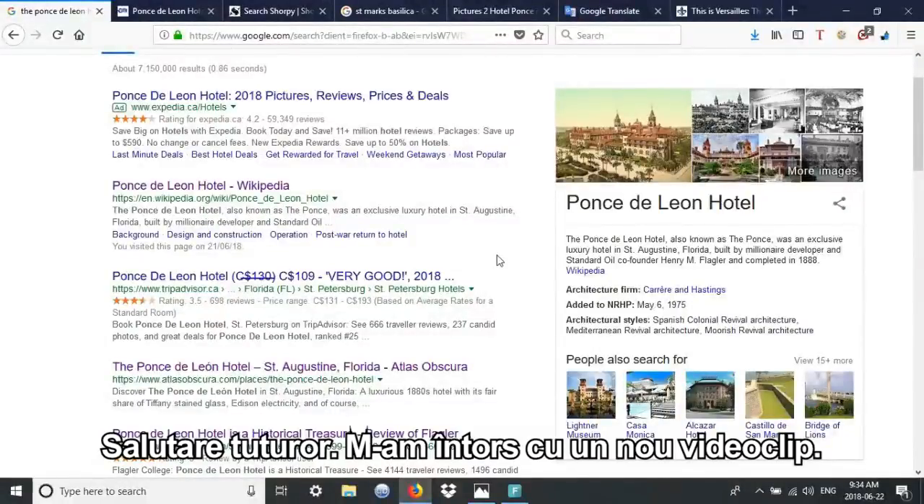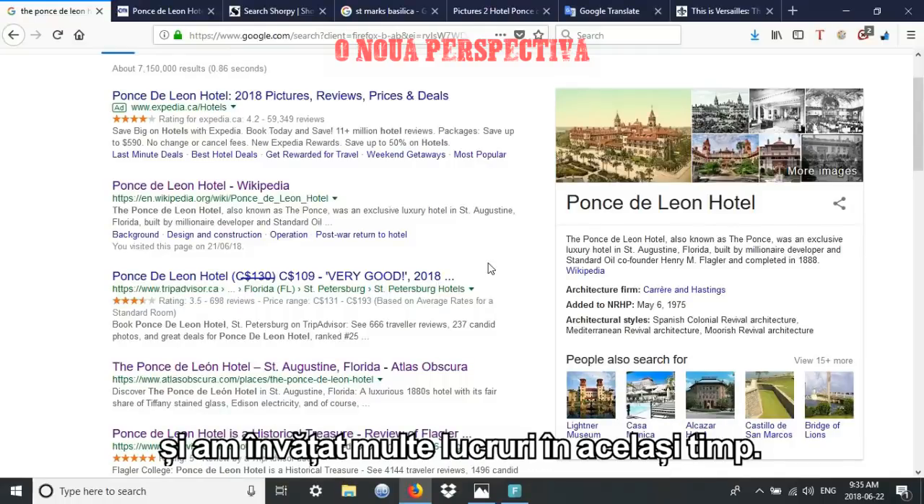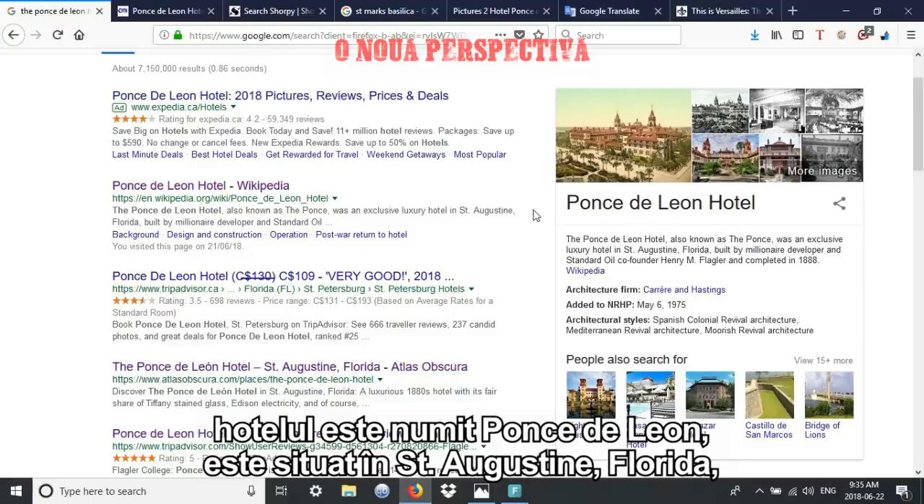Hello everybody. I'm back for another video and I'm really excited to bring you this particular video because it was really fun to make and I actually learned some things while making it. We're going to be doing some forensics on a hotel called the Ponce de Leon Hotel.